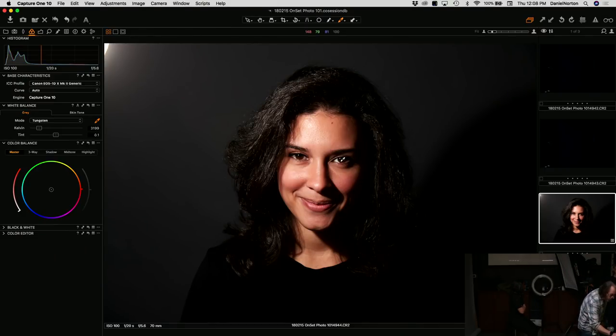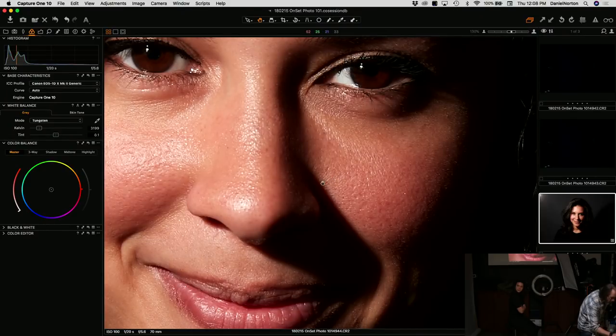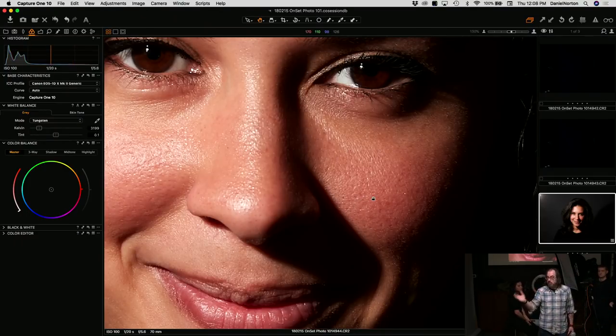Take a look at the shadow line — see how it's very sudden? That's typical of a hard light source. Not necessarily bad, but for portraiture we usually want a softer light. Hard light brings out texture — we can see the texture in her skin, because texture is basically the result of tiny shadows wherever there's a bump. A softer light spreads the shadow out, making texture less obvious.